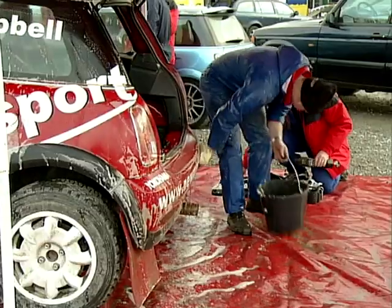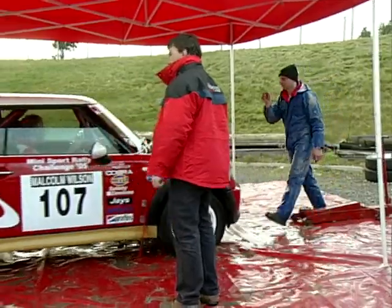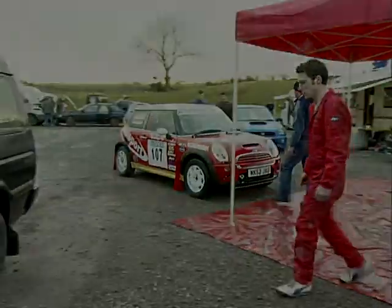For the next stages, the precious MINI gets a sponge-over — after all, it's the big star newcomer today. Everything's been checked out and it's on to the final stages. The day's rallying is delayed into darkness due to an accident involving another car, but the MINI continues to perform well to the end.